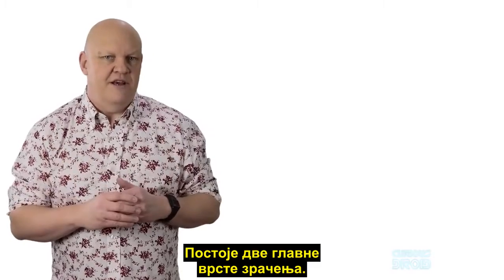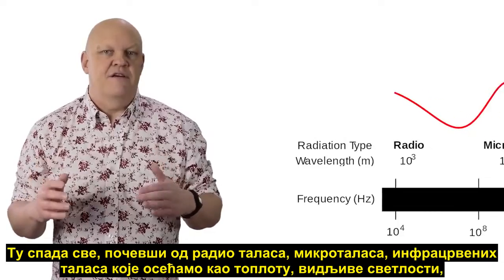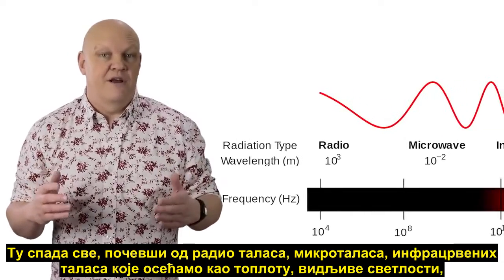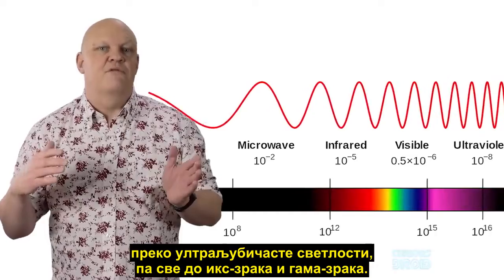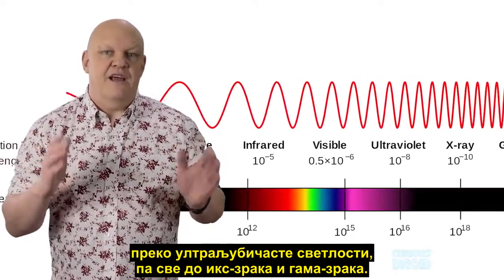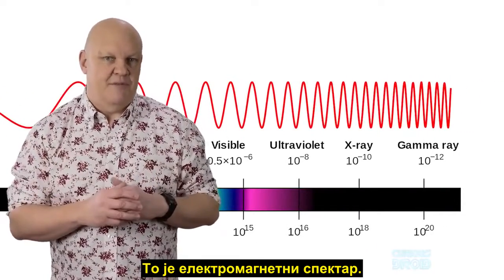There are two main types of radiation. The first is electromagnetic waves — this covers everything from radio waves through microwaves, infrared which we feel as heat, visible light, on through ultraviolet light, on to x-rays and gamma rays. That is the electromagnetic spectrum.